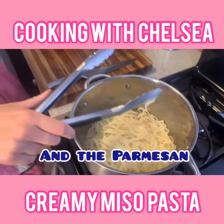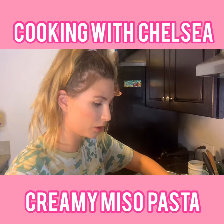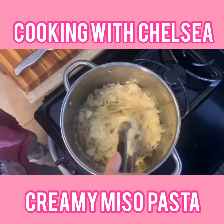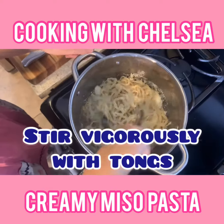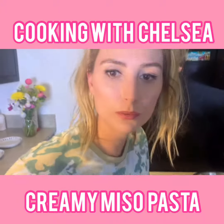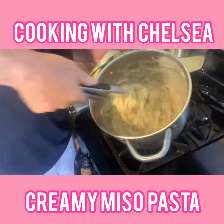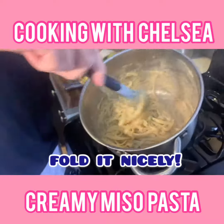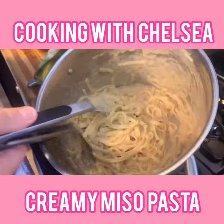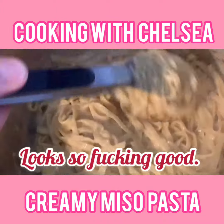Add the Parmesan. If you've made cacio e pepe before, you're going to do the same exact movements — vigorously stir it, which isn't the best thing for me to do when I just had my appendix out. Do you want me to do it? No, because it's a technique I have to do. Baby, fold it nicely — it's delicate, it's beautiful. Look how amazing that looks, it looks so good!